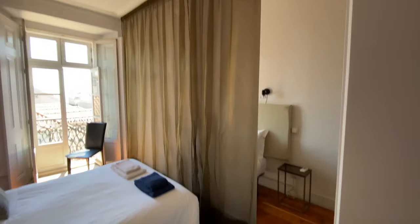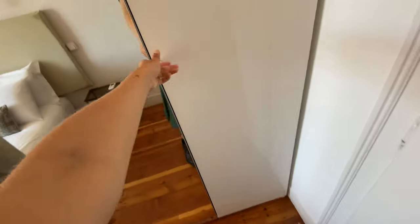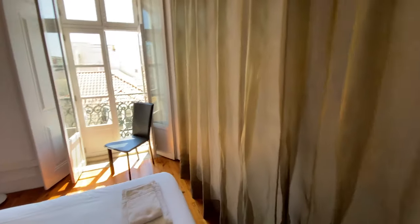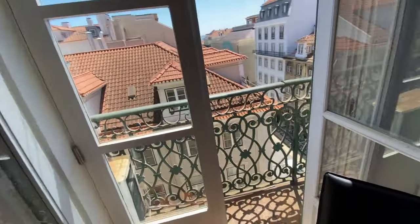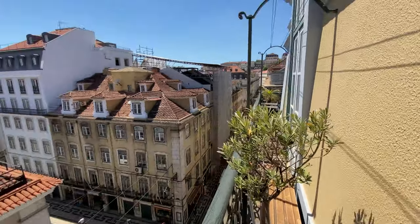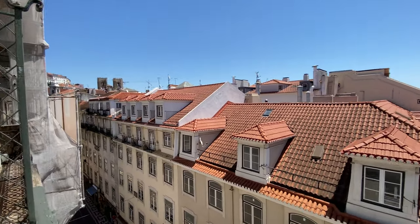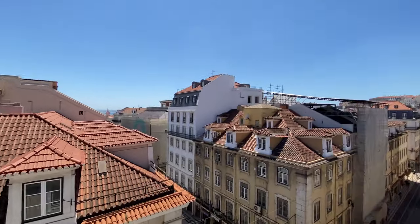We're going to have a wardrobe with a mirror here. It's a two-door one, very spacious. And here we have a double bed. We have access to the balcony — this balcony goes over the whole apartment. And this is the view, it's a really, really nice view. We can see the cathedral over there and the river there.